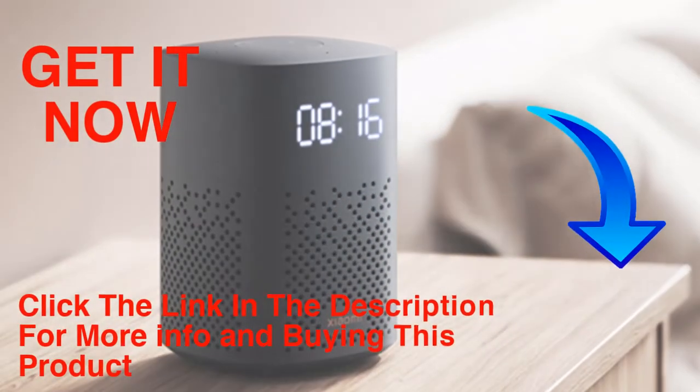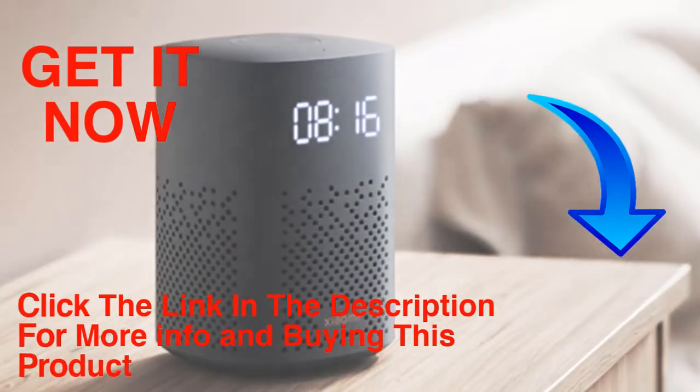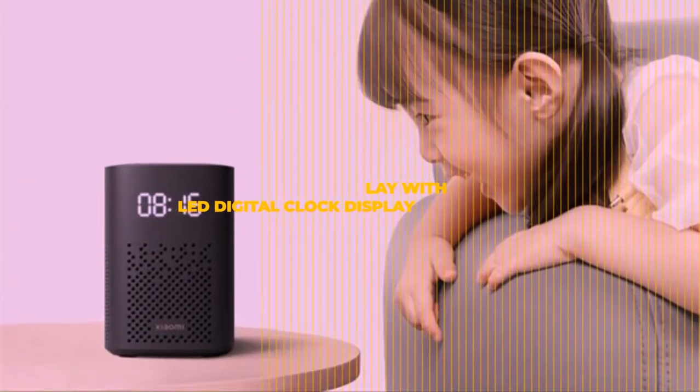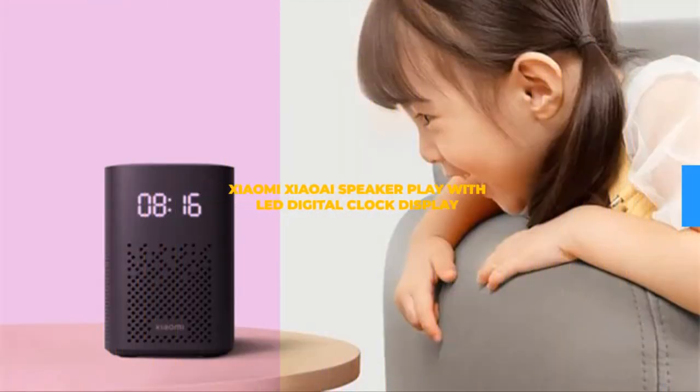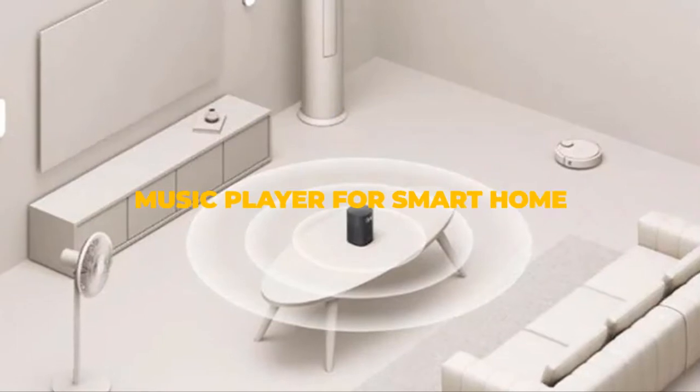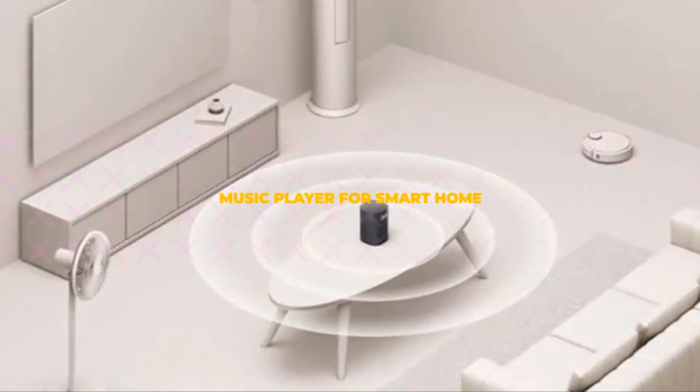Hello friends, welcome to our channel Elevate Buying. It's presented by the new Xiaomi XiaoI Speaker Play with LED digital clock display. The 360-degree sound guide cone design and innovative cavity design create a full and delicate sound.